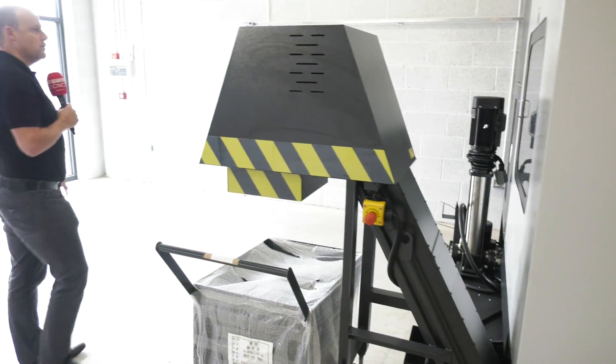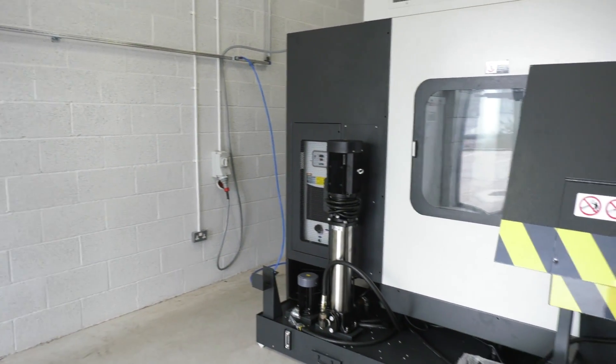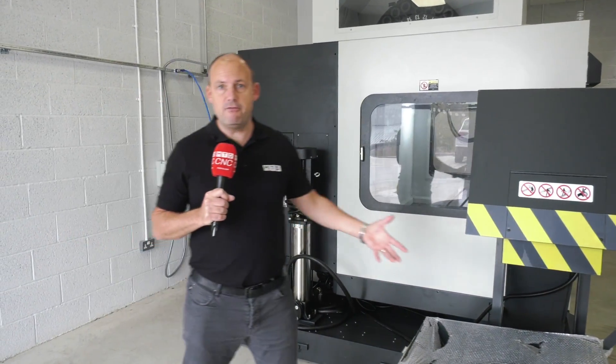Let's have a quick look around the side just to give you an idea of the depth of the machine as well and the makeup of it. It's quite a tidy looking machine as you would expect from Leadwell.